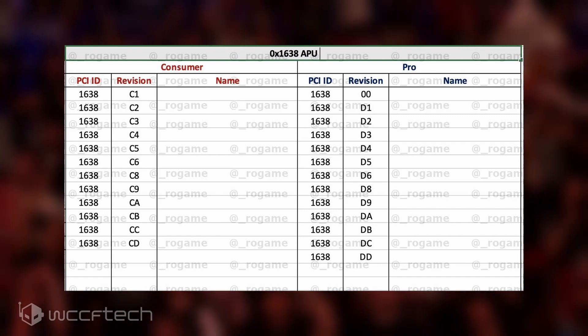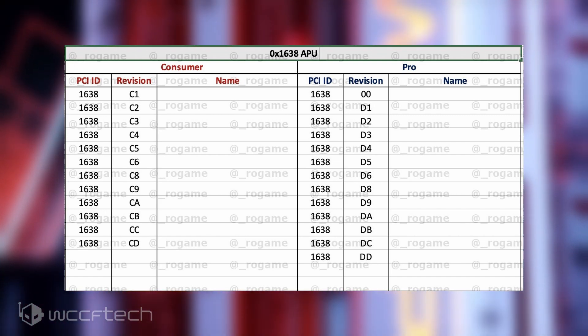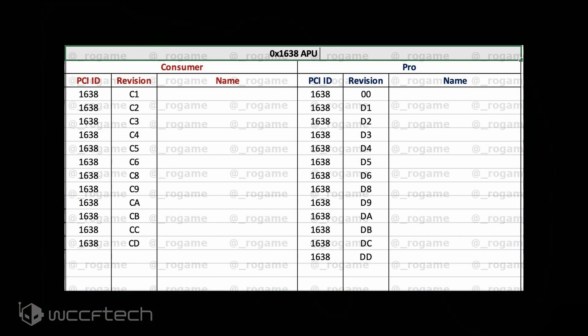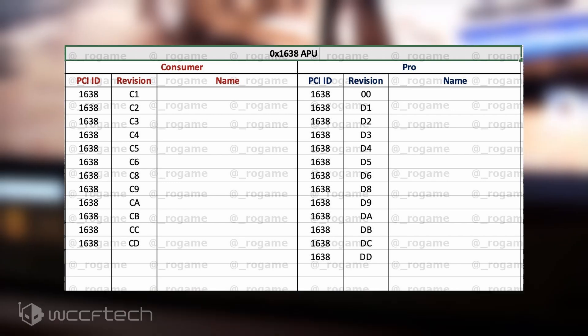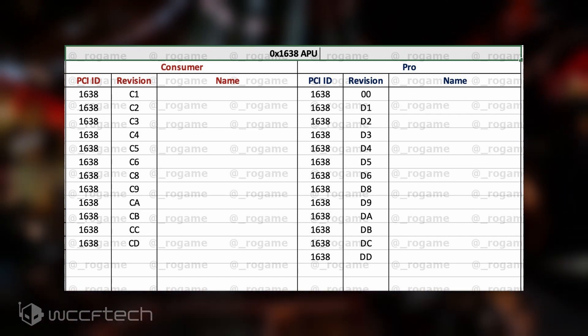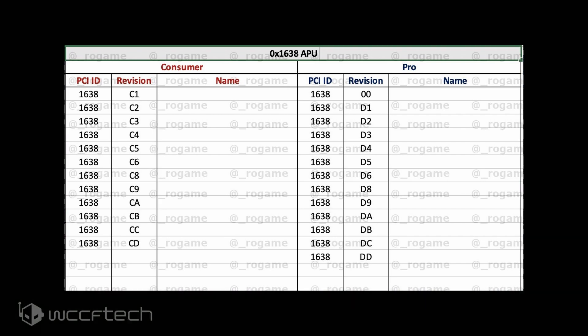Komachi also points out that Cezanne APUs are still based on the GFX 9 architecture, which means they are going to once again see an enhanced version of Vega on the next-generation APUs. What's interesting is that the Cezanne APUs will feature a brand-new CPU core just like the Renoir APUs, but will do so with an enhanced revision of an existing GPU core.